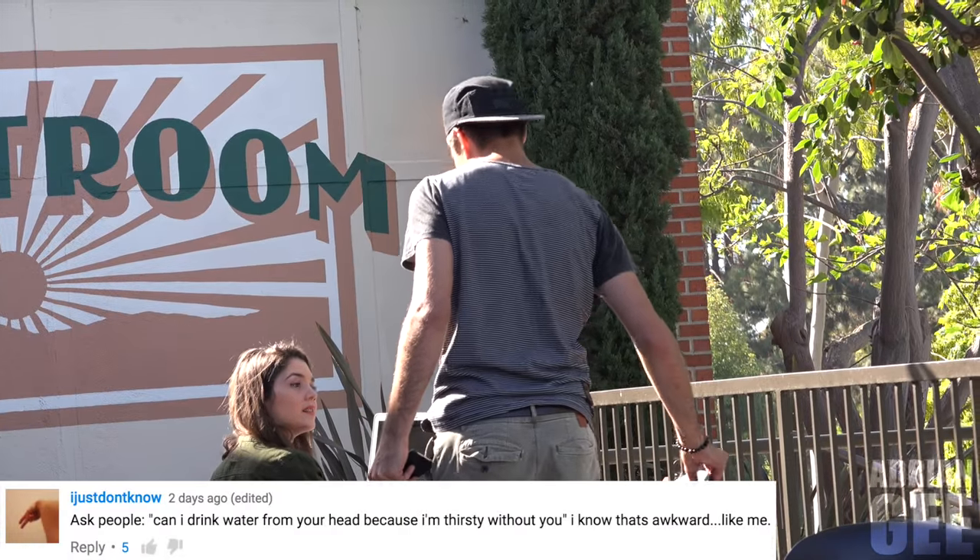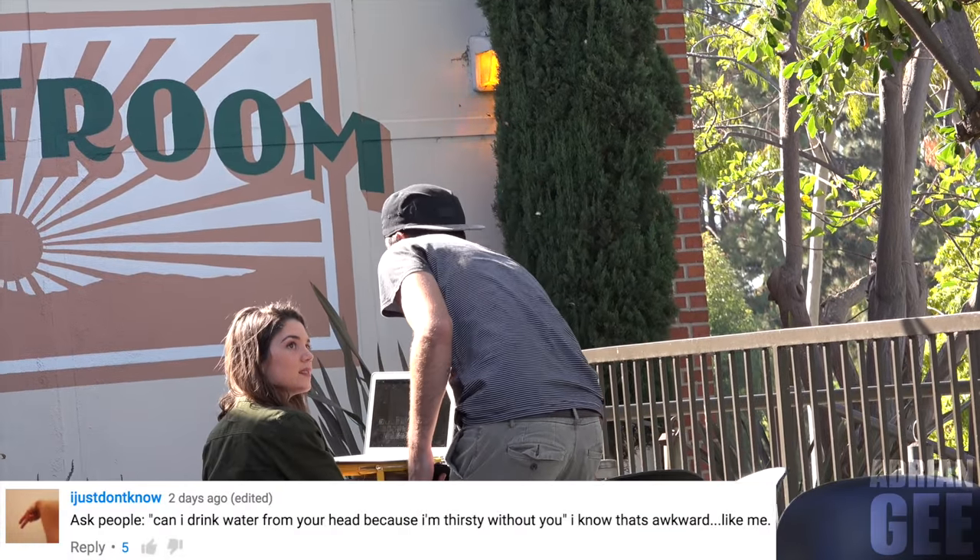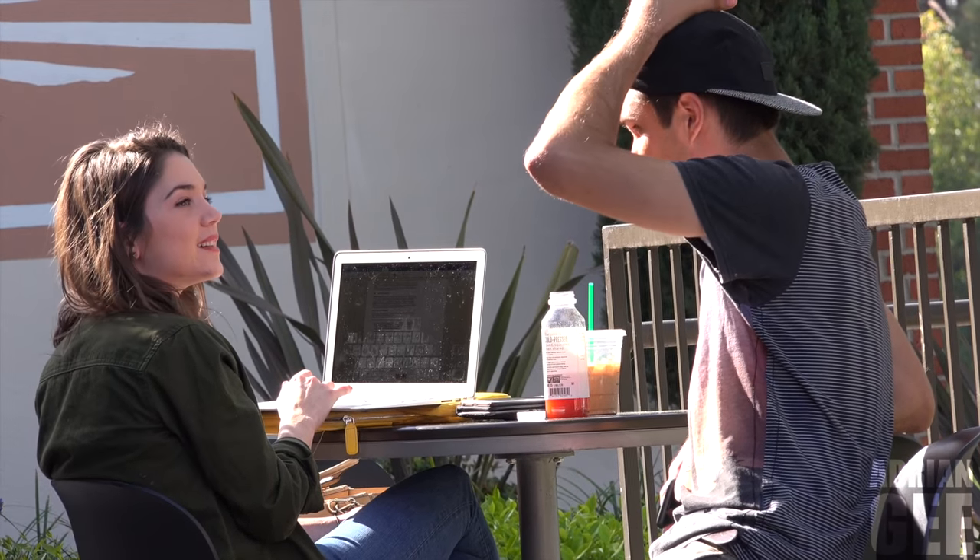Can I drink water from your head? Drink water from my head? Yeah, because I'm thirsty without you. That's a good one. Can I? No — I don't think that's possible. You don't have water in your head? I don't have water in my head. Can we put some? No, thank you. We can put the cup on top, balance it, and I can get a straw. You could do that, but that seems like a lot of work. I can get the cup from Starbucks. No, that's okay. You just hurt my feelings.